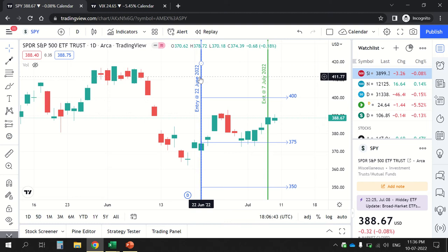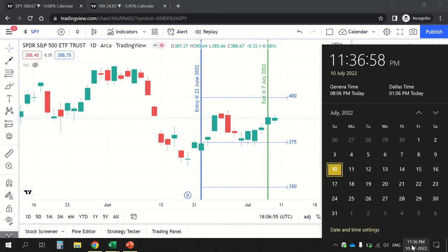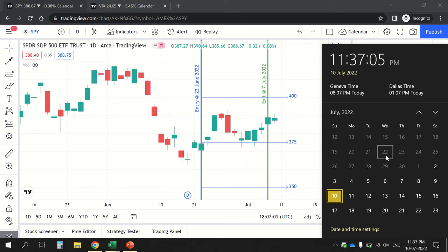On the 22nd of June 2022, SPY was moving around 373–374, so I decided to enter a double calendar spread. My strategy is: wherever I am entering in a given week, I go three weeks forward. Since I entered on the 22nd of June, my selling leg expiry was the 15th of July and my buying leg expiry was the 22nd of July to create the calendar.